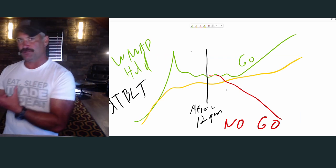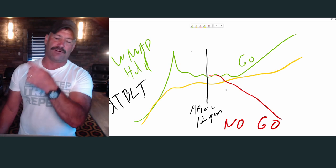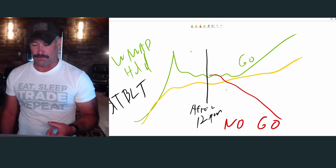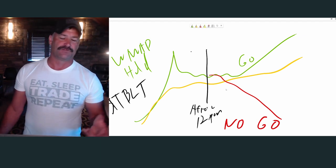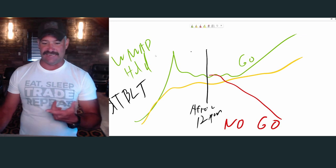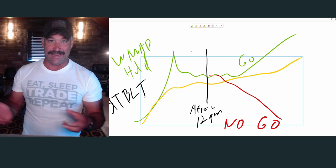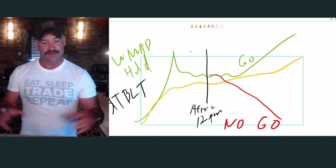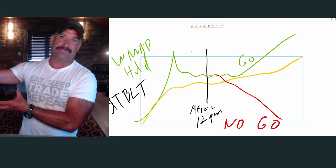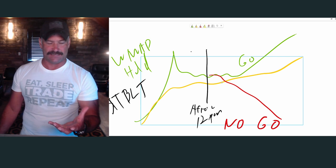As a new trader, never, ever, ever underestimate the value of staying out of trouble. I define staying out of trouble as those big losses. If TBLT failed yesterday and cracked below VWAP at 11:50 a.m. instead of breaking the high of day, it would be a no-go — you wouldn't trade it, you would have gone home flat that day.